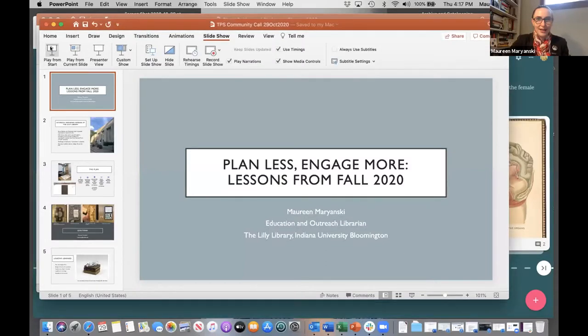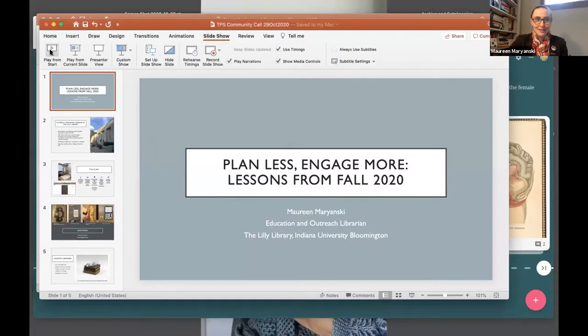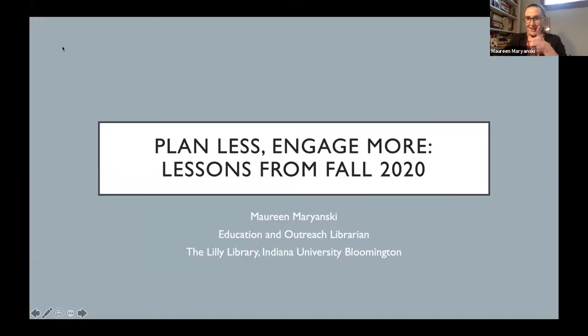I'm Maureen Mariansky, the Education and Outreach Librarian at the Lilly Library at Indiana University Bloomington. Some of the lessons learned that Colleen just talked about are going to be familiar in what I end up talking about. I've kind of titled my short talk 'Plan Less, Engage More,' similar to Colleen's lessons. My position at the Lilly is to coordinate all of the teaching, all of the scheduling of classes — about 250 class sessions every year in the before times. It's really the core of my responsibilities.